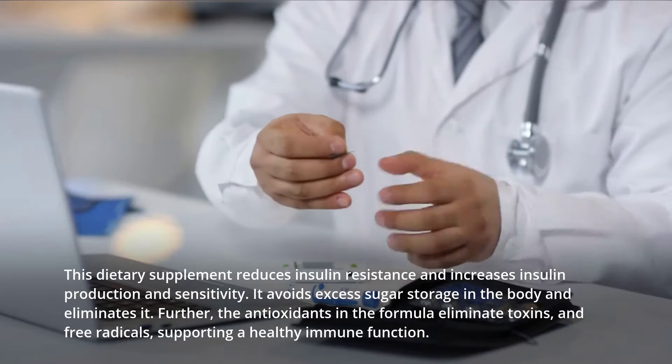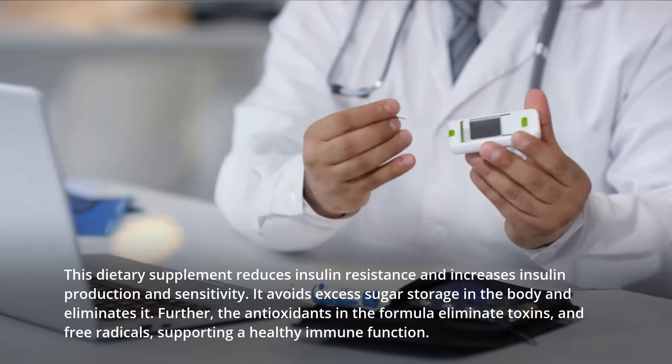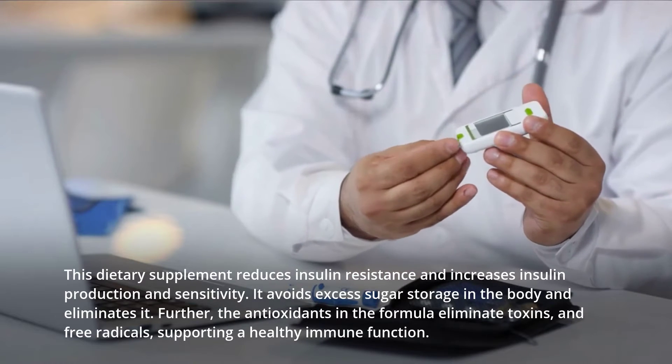Further, the antioxidants in the formula eliminate toxins and free radicals, supporting a healthy immune function.